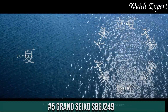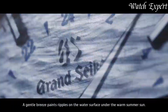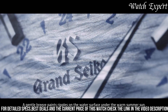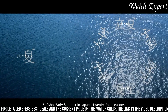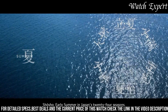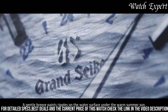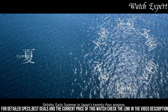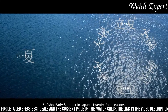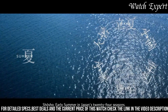Number 5: Grand Seiko SBGJ249. A timepiece that exemplifies Japanese watchmaking excellence and timeless design. The stainless steel case exudes durability and understated elegance. The dial, with its distinctive hands and markers, reflects a harmonious balance of style and readability. The mechanical movement, visible through the exhibition case back, showcases the brand's dedication to craftsmanship. With a comfortable bracelet, it's a versatile companion for any occasion — a symbol of Grand Seiko's dedication to both tradition and innovation, capturing the essence of Grand Seiko's enduring legacy.